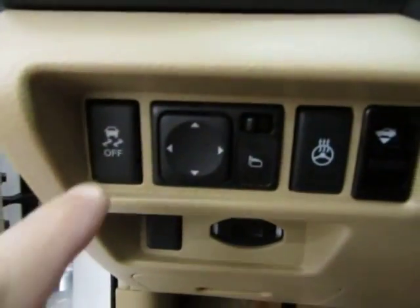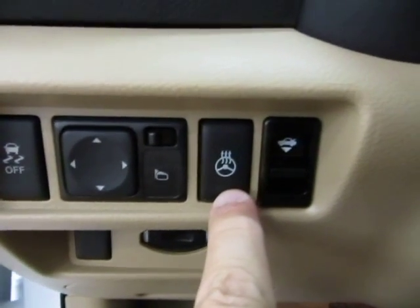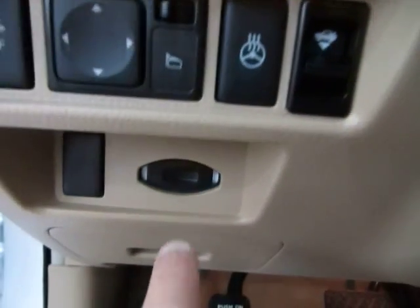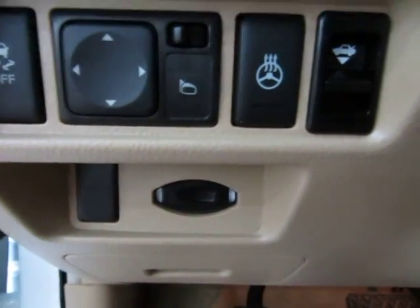On this side here, before I close the door, you've got your traction control switch, your power mirrors, your heated steering wheel — and yes it does have a heated steering wheel — and your trunk popper. If your battery is running low, you can put your key in this slot here and it will recognize it as well.